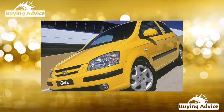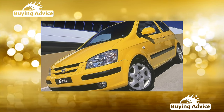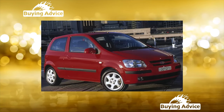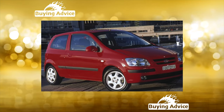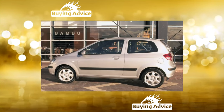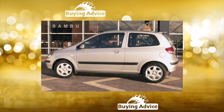This Korean small car beat all sales records among its classmates on the Russian market, and now on the secondary market. What should you look for when buying a used bestseller? The secret of this model's success lies in the combination of price, quality, and consumer properties. This is not surprising, because the Koreans created the machine taking into account the tastes of the fastidious inhabitants of the old world.